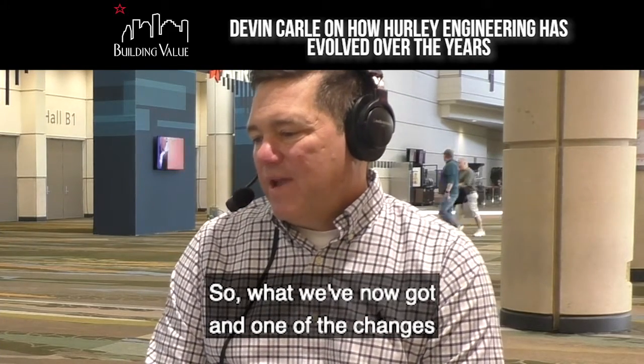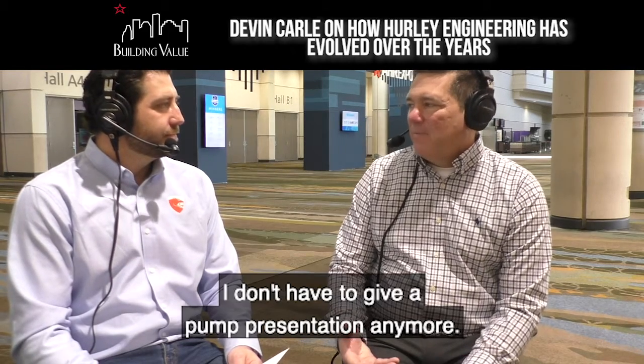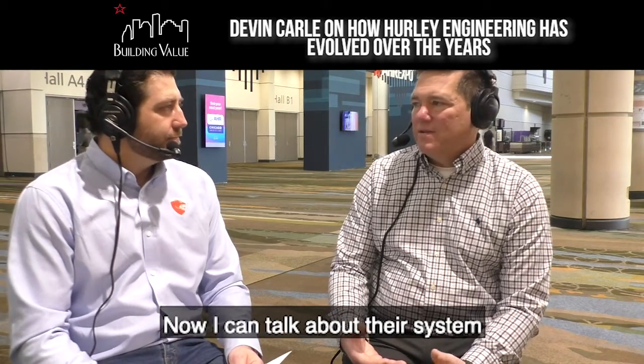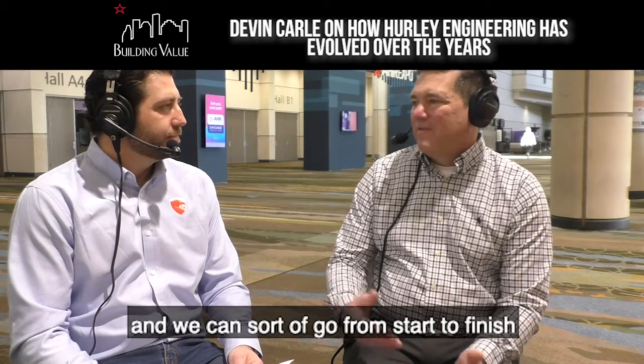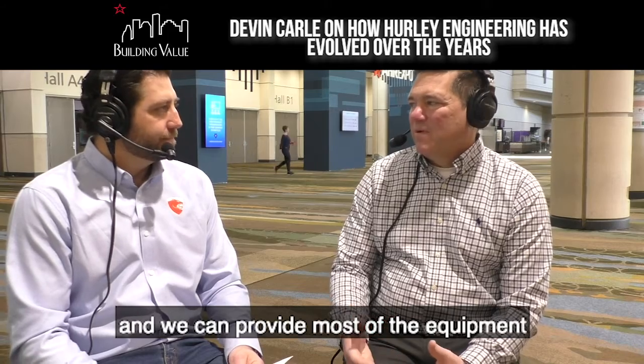One of the changes in our presentations that's really cool to engineers, end users, and contractors is I don't have to give a pump presentation anymore — here's the pump, here's the panel. Now I can talk about their system and what's happening within their system, and we can sort of go from start to finish and help them along the way, and we can provide most of the equipment.